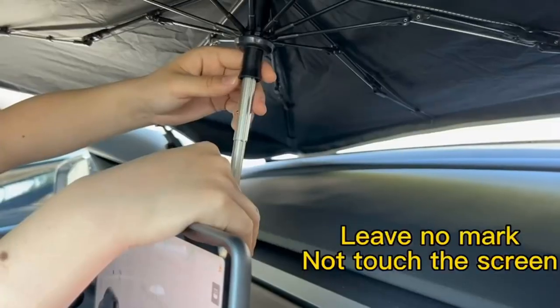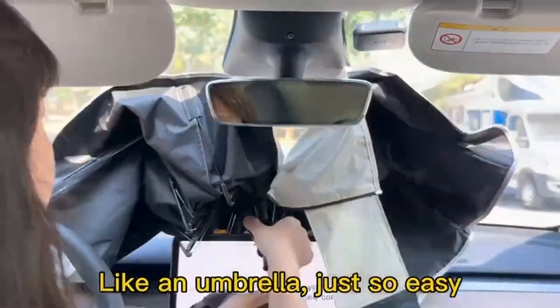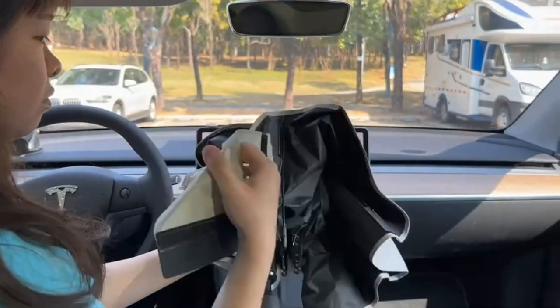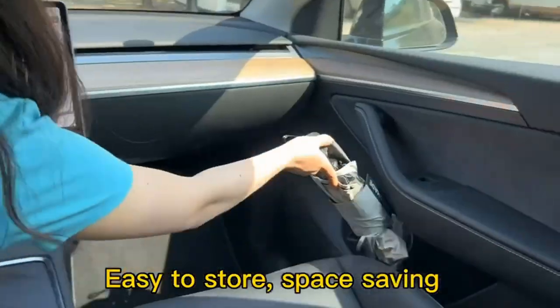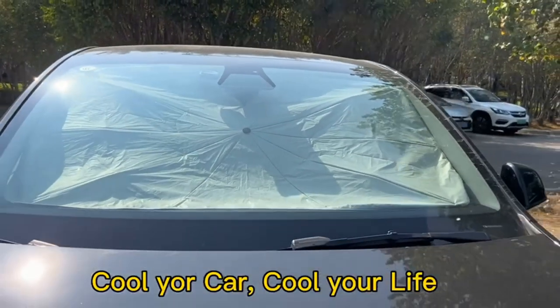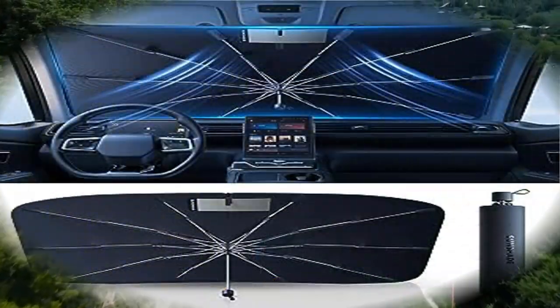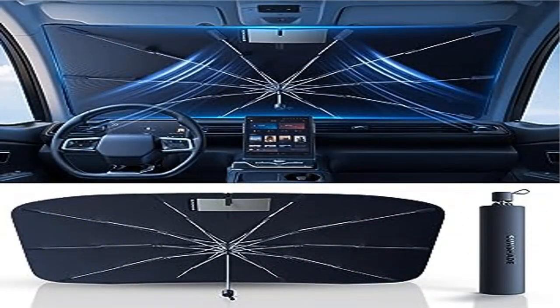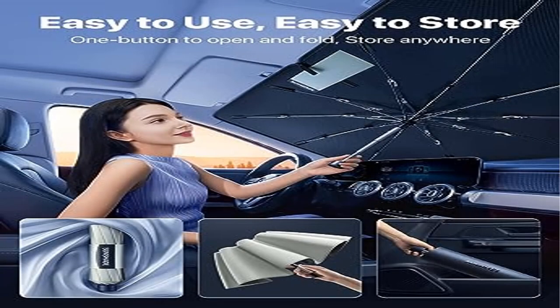With double-layer insulation and double protection, it is durable and can also be used as an umbrella for emergency use on rainy or sunny days. Learning from old generation sunshades, Desert West has upgraded the frame tolerance and increased its load-bearing capacity from 7 lb to 18 lb, making it more sturdy and durable.